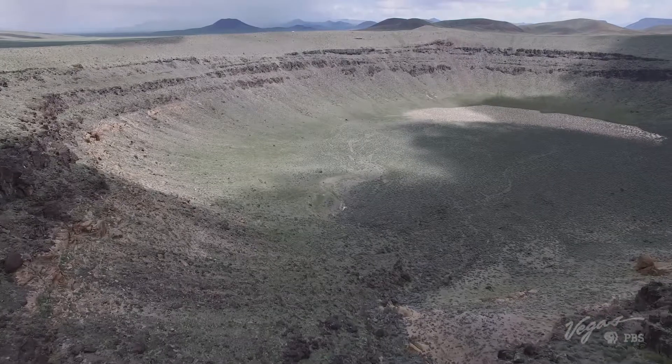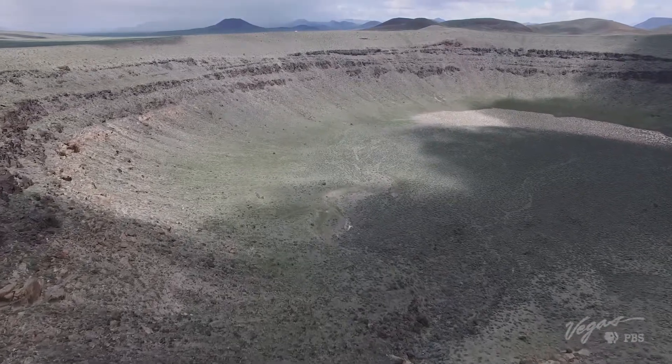Lunar Crater is one of Nevada's six national natural landmarks. We were looking for little pieces of NASA equipment, but we came up empty on that deal. But we got to see the bottom — knock that one off the list.